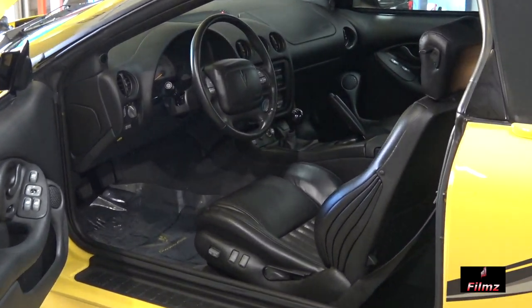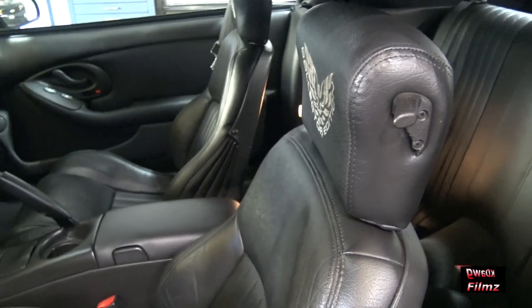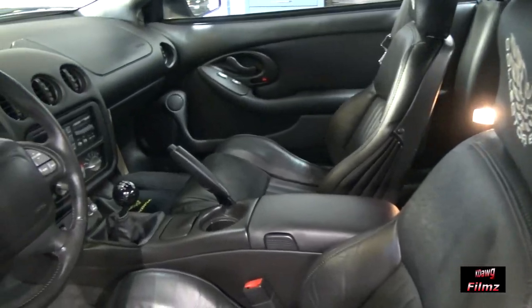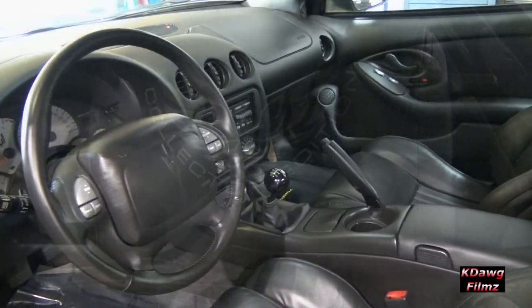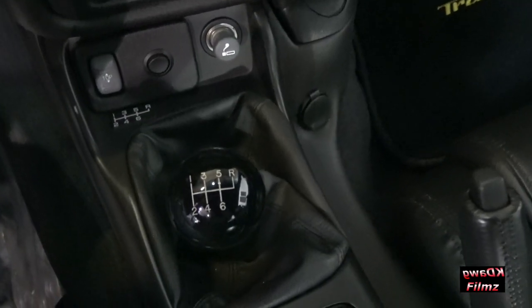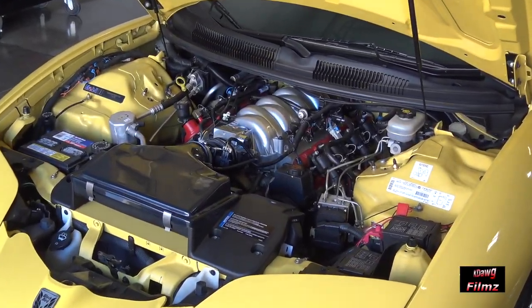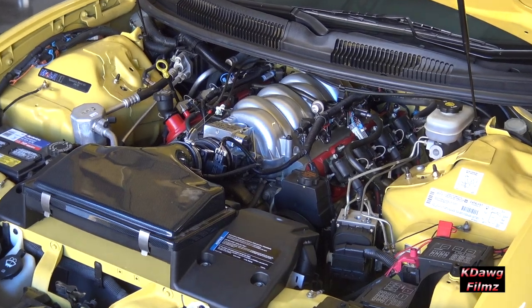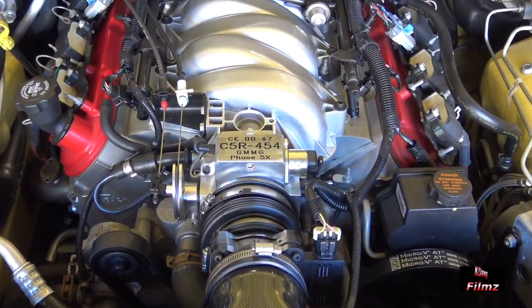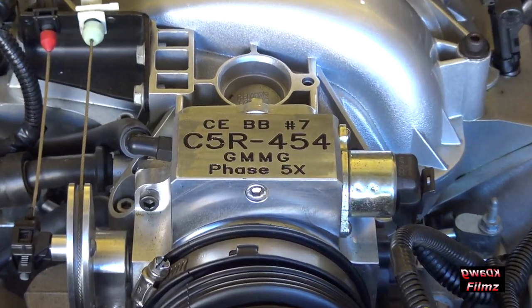It is number seven out of a limited edition of ten Blackbirds. It is one of six convertibles. It is the highest horsepower out of all ten that were built. It's got the large displacement 454 cubic inch motor and several other modifications.